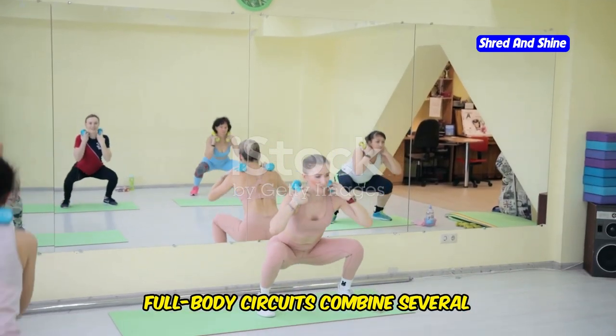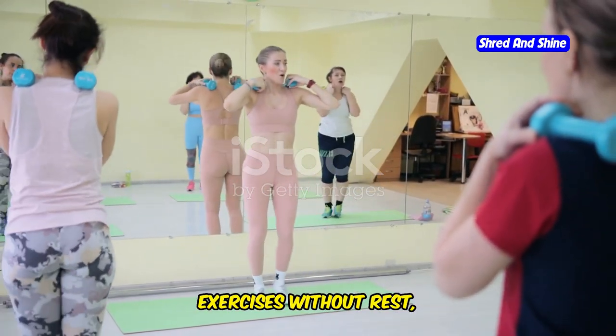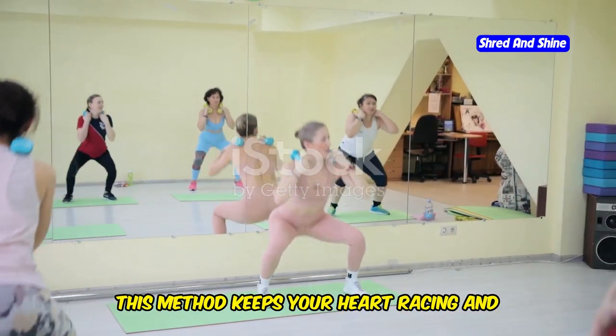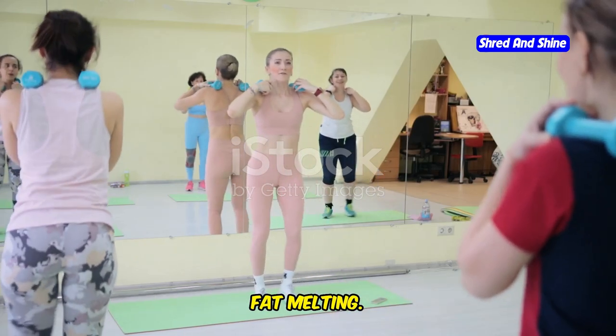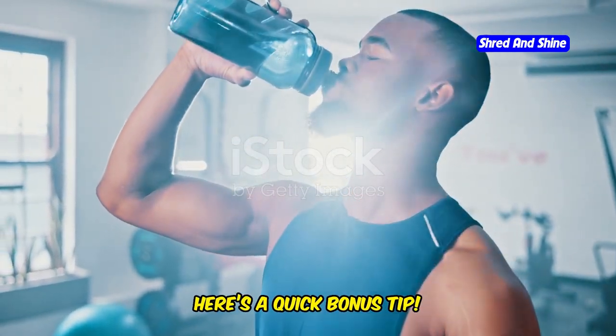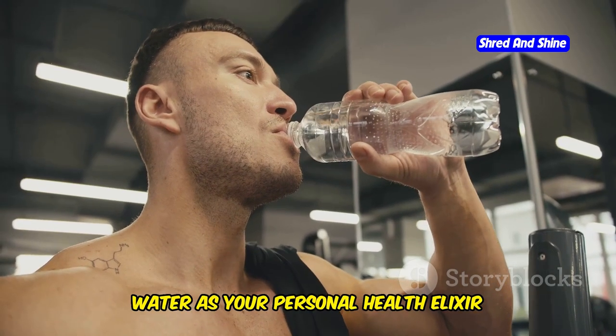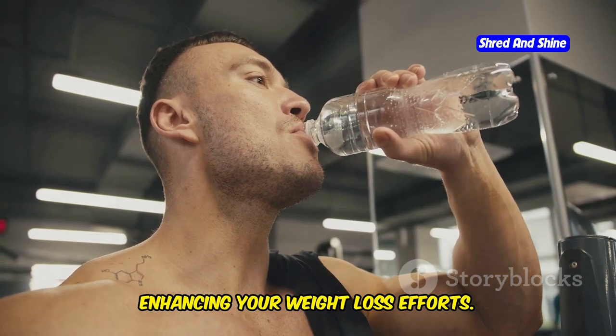Full body circuits combine several exercises without rest, like a conductor seamlessly transitioning from one symphony movement to another. This method keeps your heart racing and fat melting. Here's a quick bonus tip: always hydrate between workouts. Think of water as your personal health elixir enhancing your weight loss efforts.